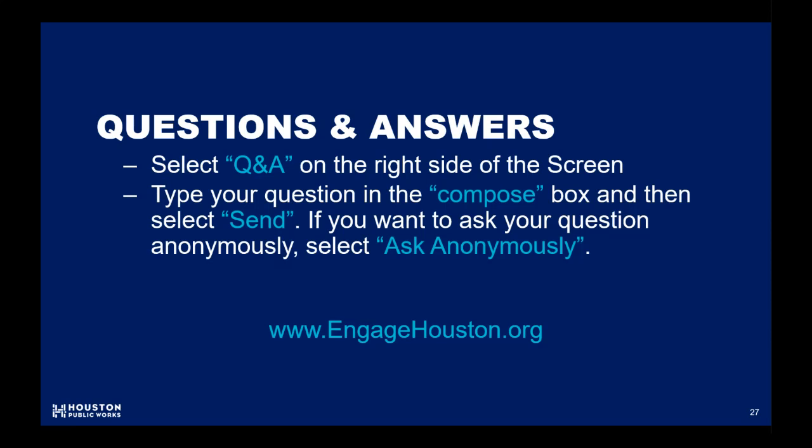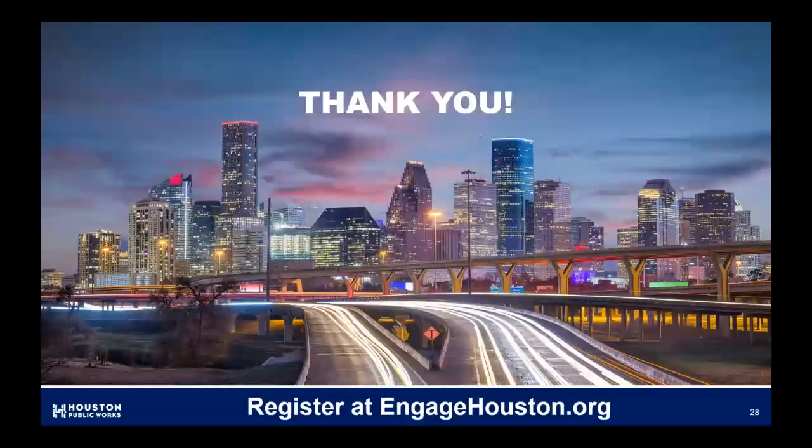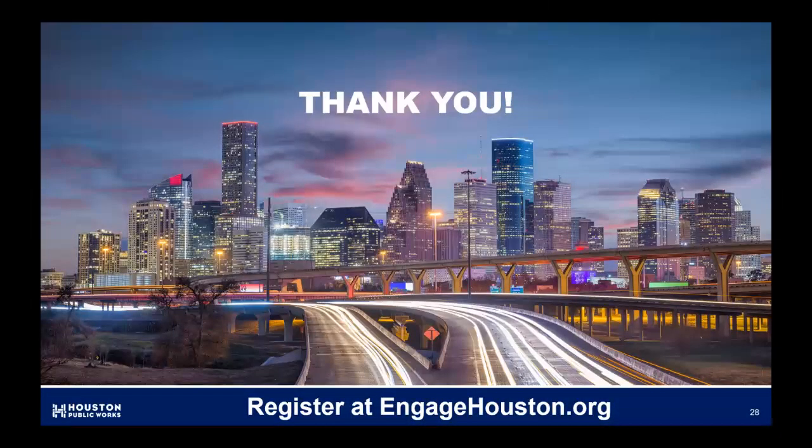And that concludes our question and answer segment, and our virtual community meeting. Be sure to visit EngageHouston.org for more information and updates on this project. Thanks again to all our contributors for making this meeting a success, and thank you all for joining.